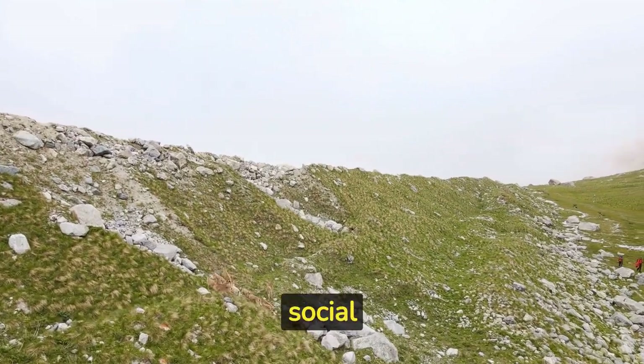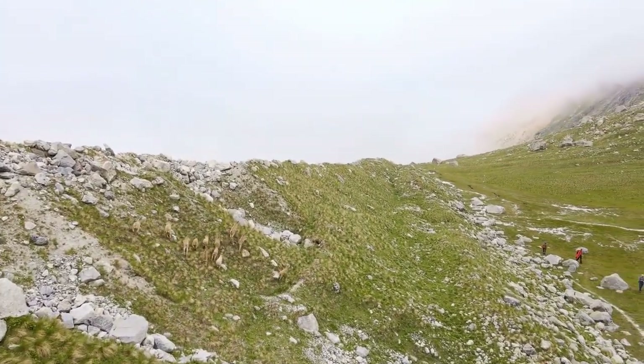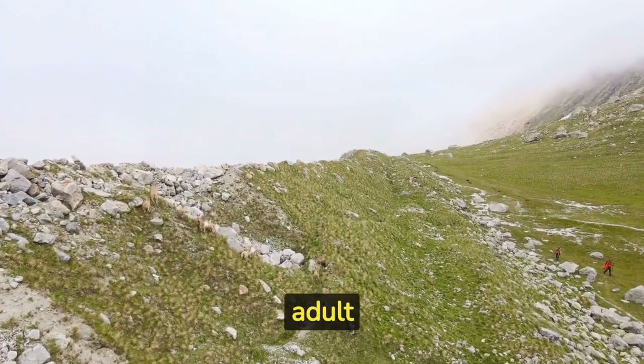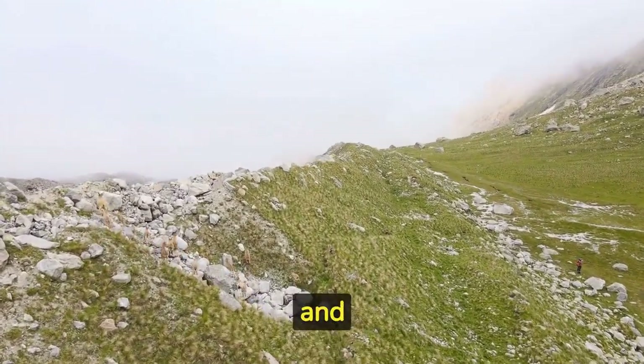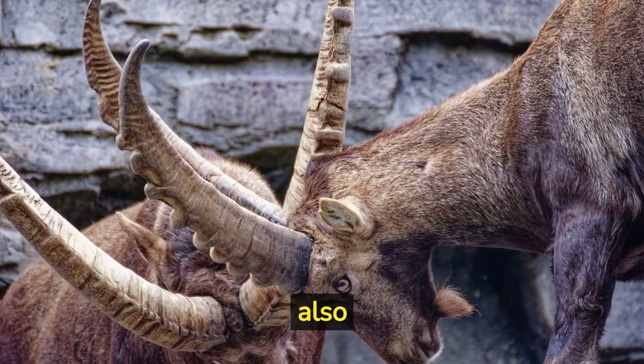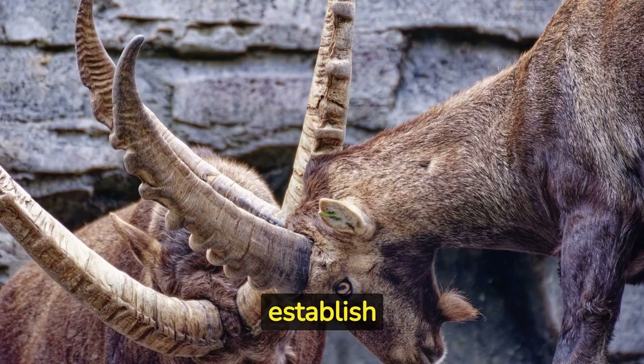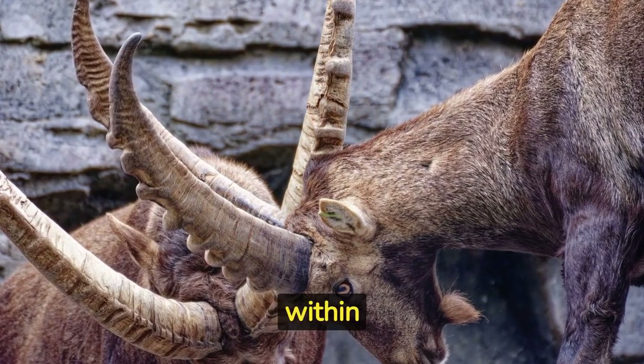Mountain goats are highly social animals and usually live in groups called bands. A band typically consists of adult females, their offspring, and a few adult males. Adult males, also known as billies, often engage in play fighting to establish dominance and hierarchy within the group.